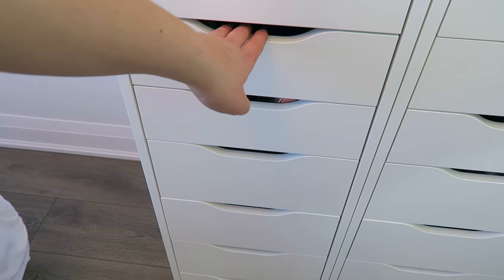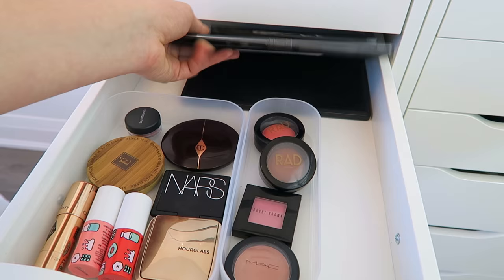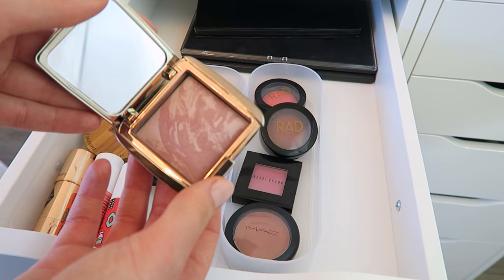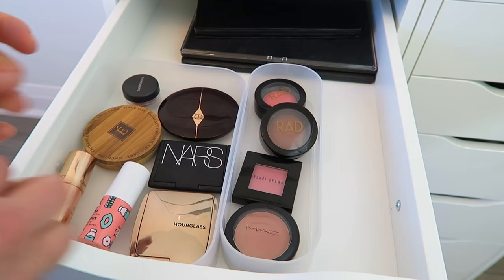This drawer here is all of my blushes. I have some different palettes back here and a random lip palette that fit nicely, along with various blushes in different colors. My single blushes include favorites like Charlotte Tilbury, NARS, and the Hourglass one which is one of my favorites right now — just so beautiful. I also have some liquid blushes that look like nail polish and seem intimidating but are kind of fun, plus a few cream blushes and powder blushes.